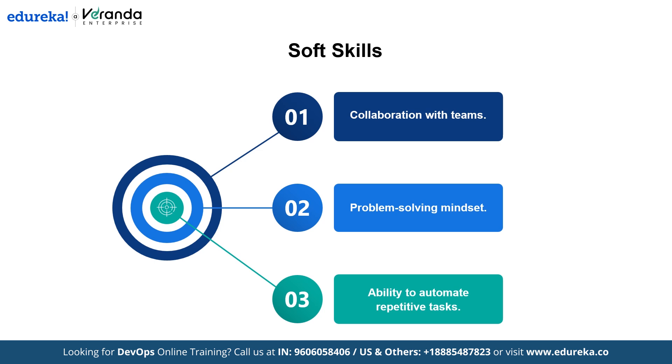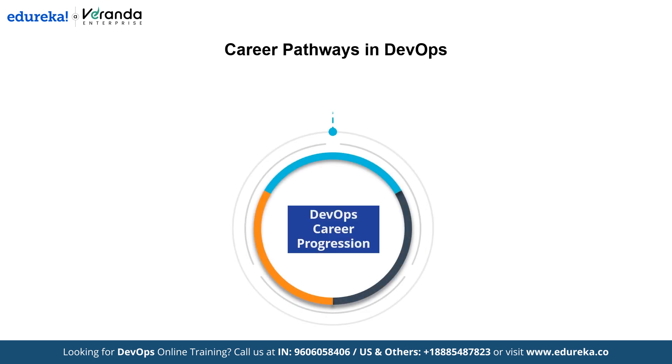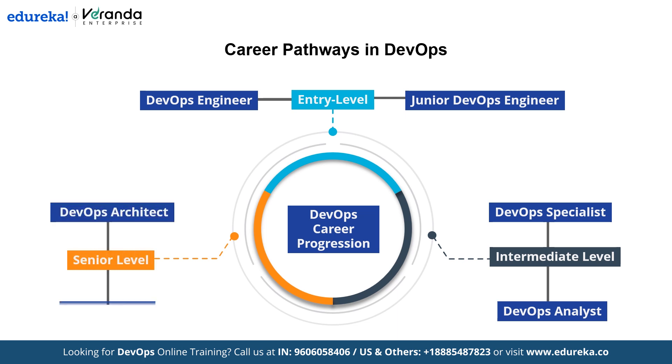Once you've built the right skills, what does your career path in DevOps look like? A DevOps career path typically involves several stages, each building on technical skills, hands-on experience and a deep understanding of both development and operations. There are three levels: entry level, with roles like DevOps Engineer and Junior DevOps Engineer; intermediate level, with DevOps Specialist and DevOps Analyst; and senior level, with DevOps Architect and DevOps Lead.